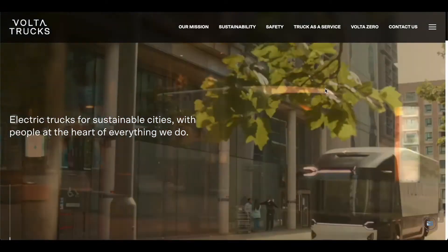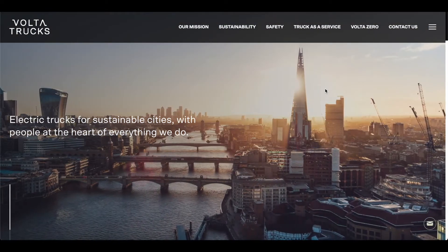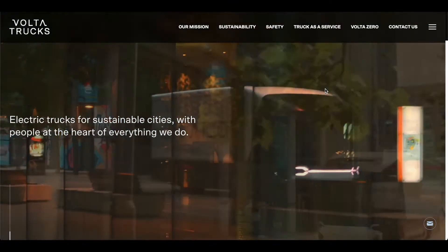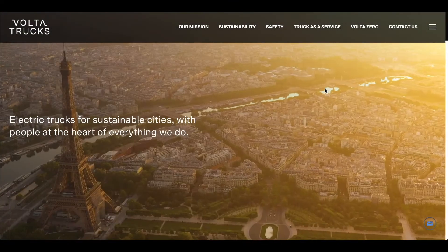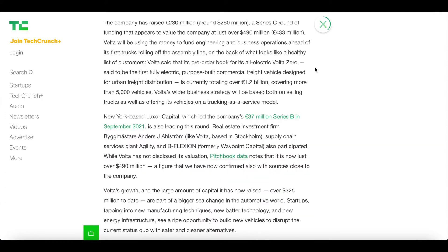In February 2021, Volta Trucks announced it had raised a further 20 million in new investment, led by New York-based investment firm Luxor Capital. More recently, Volta has raised over 260 million at a 490 million dollar valuation to get an all-electric truck into production by the end of 2022. Just one year ago, they had about 20 million — one year later, over 260 million in investments.